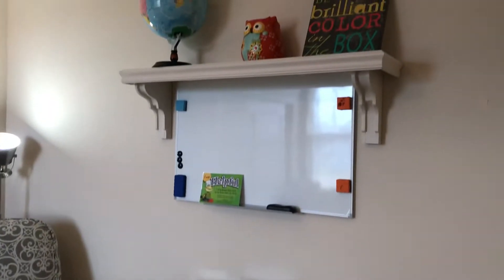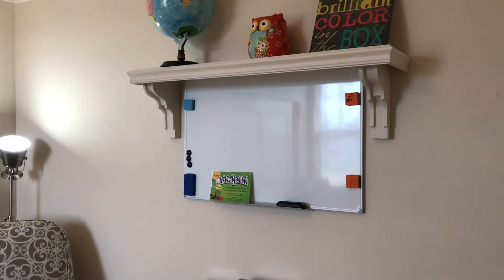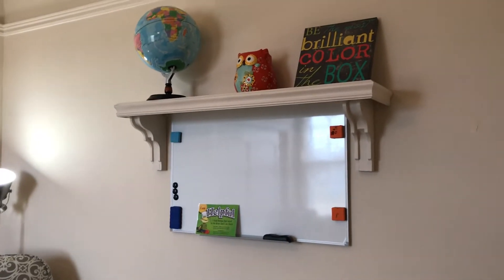And then we have our whiteboard up here. I like to write things on there and the kids do copywork from the whiteboard.